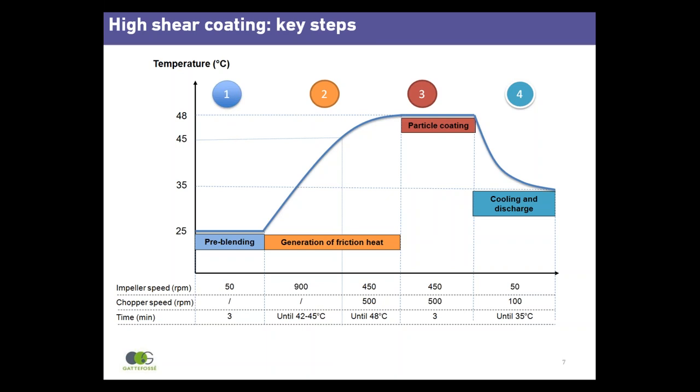When the process temperature reaches 42 to 45°C, impeller speed is reduced and the chopper is started. The inertia within the system causes the temperature to continue to rise a few degrees. In step three, once the process temperature reaches 48°C, effective coating with a partially molten lipid begins.